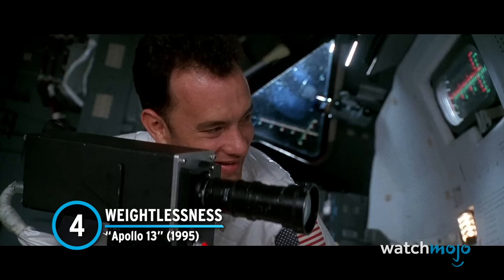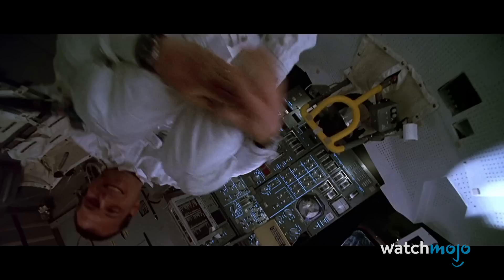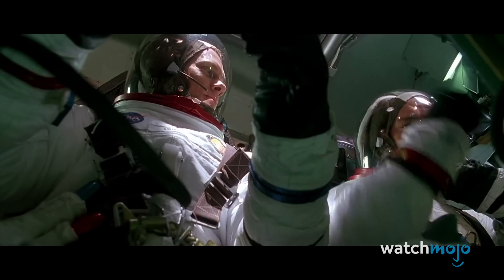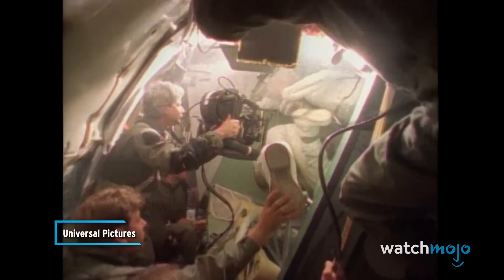Number 4: Weightlessness – Apollo 13. It's easy enough to do weightlessness with the help of CGI — put the actors on some cables, fly them in front of a green screen, add a digital backdrop, and call it a day. But Ron Howard wanted to do it for real. Howard approached Steven Spielberg and asked him how he should do the weightless scenes, and Spielberg recommended using a Boeing KC-135. By using a specific flight pattern, this plane would give the actors and filmmakers about 20 seconds of weightlessness.